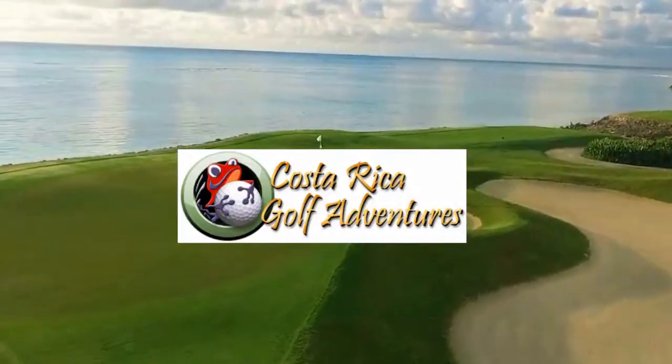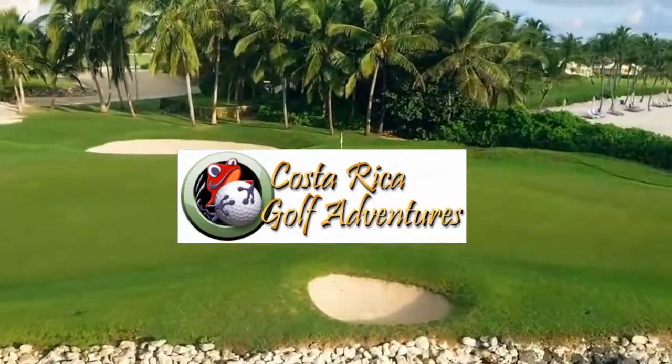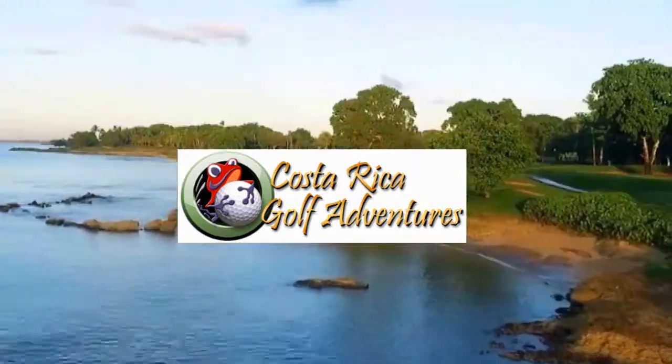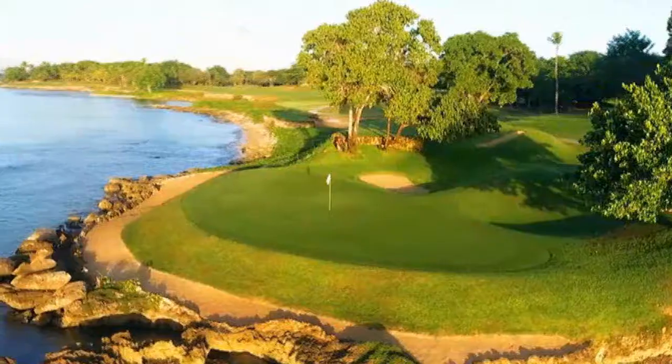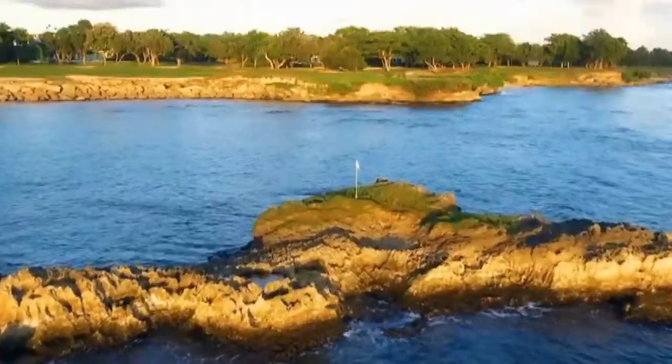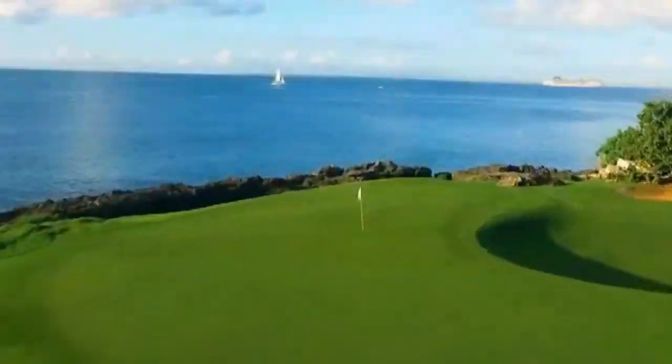Hey, welcome to this week on Golfing Around. My friend and I are here at the Innisbrook Resort just outside of Tampa Bay, Florida, and guess what — it is home to four wonderful golf courses. So let's get ready this week to tee it up on Golfing Around from Innisbrook Resort.